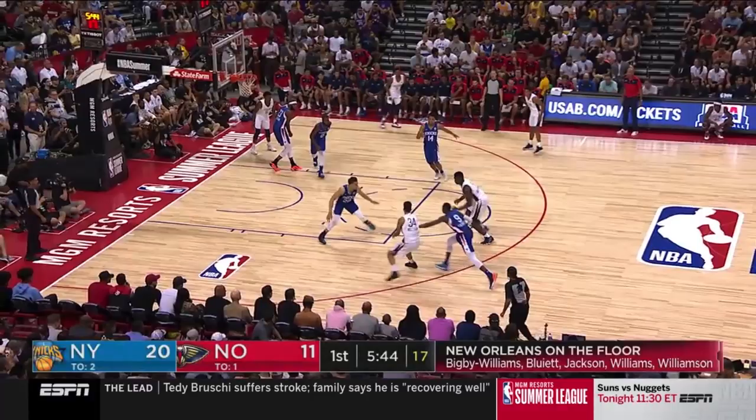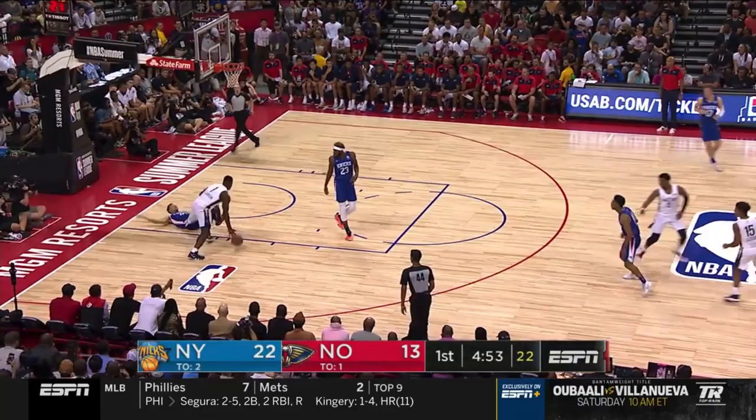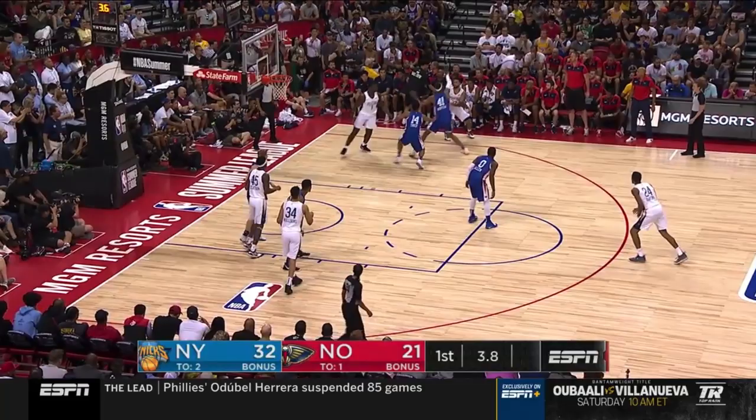Later, Williamson screened and rolled and unleashed another powerful dunk. Note how Zion smoothly takes one dribble to gather before his leap. Zion straight up bullied Kevin Knox here, ripping the ball from him then unleashing fury onto the rim. Zion's a gamer, a baller, a heavyweight, and he also has the agility of an NFL running back, which will make him a load to handle in the pick and roll.